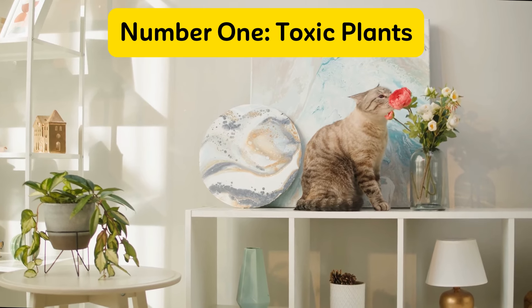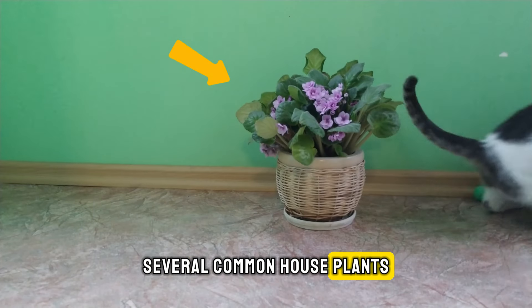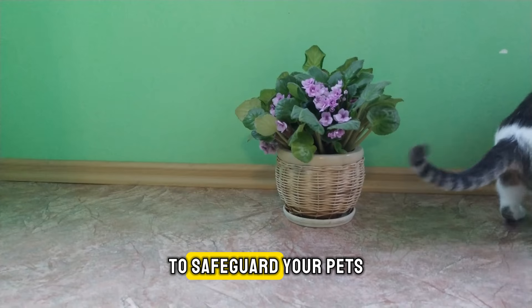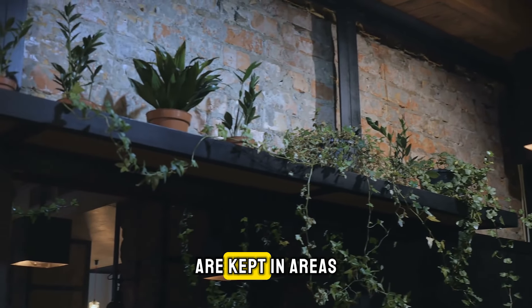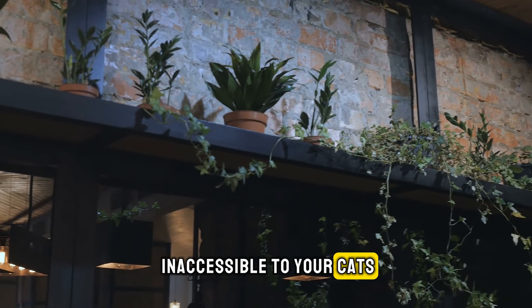Number one: toxic plants. Several common house plants are harmful to cats. To safeguard your pets, either remove these plants entirely or ensure they are kept in areas inaccessible to your cats.